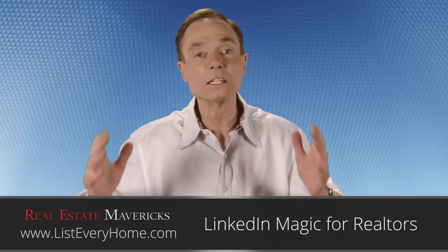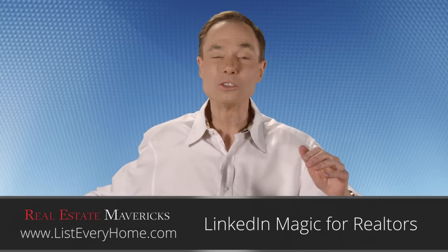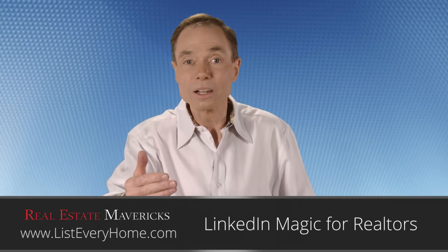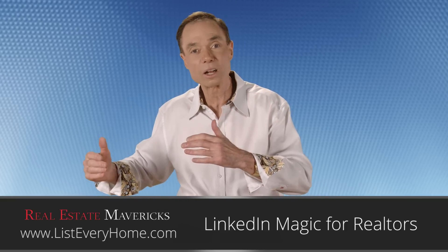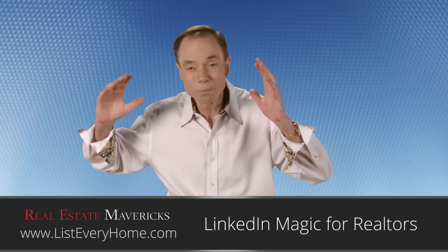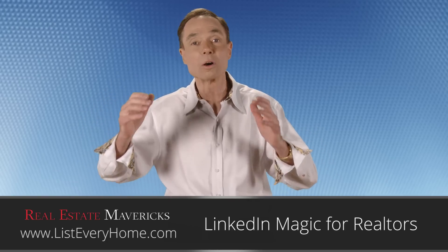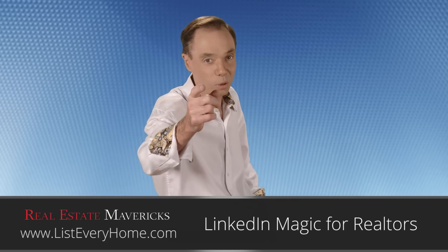Would you like some other creative listing tips — ways that you can actually be the number one listing agent in your market, not in five years or two and a half years, but in 12 months? Come on over to realestatemavericks.com and check out the990company.com, where we're writing the creative playbook on how you can win in real estate.